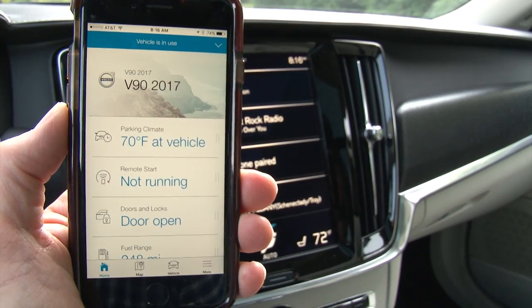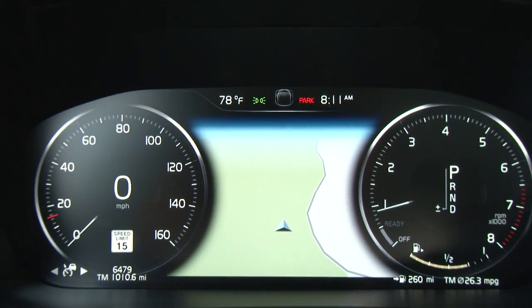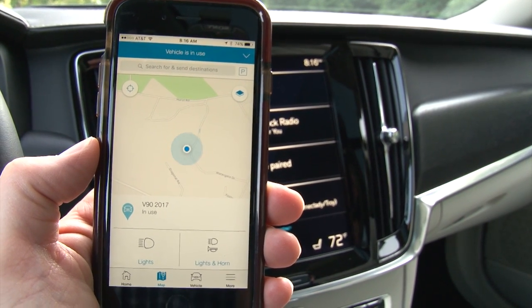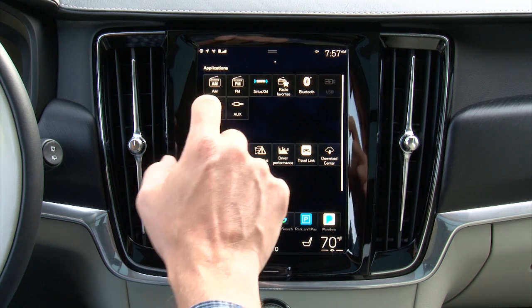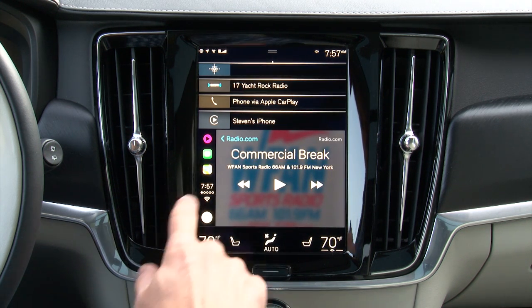I finally got to use the Volvo OnCall app and it's a great addition, allowing owners to check in on their car, control certain functions, and even send directions to their car — by far the preferred navigation method here. But this isn't OnStar; I pressed the OnCall overhead button once for directions and was told that's not a service they provide.